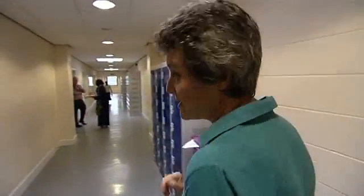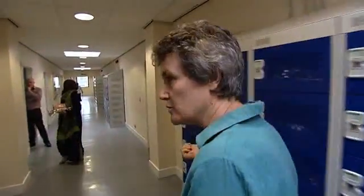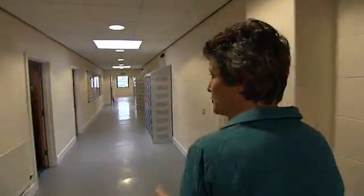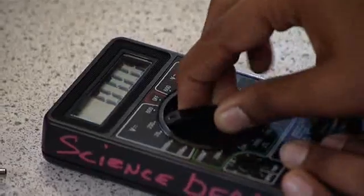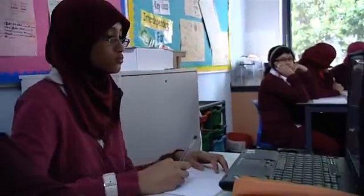We've got 15 STEM projects happening in the science rooms, technology rooms and art rooms, so we can go and see a few of them as we go. Here at Mulberry School for Girls, it's day three of a week of cross-curricular STEM project work.